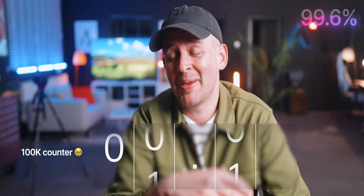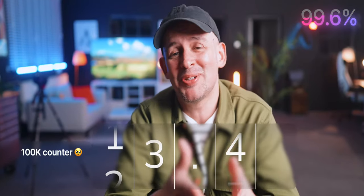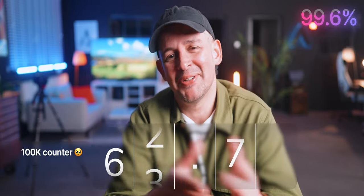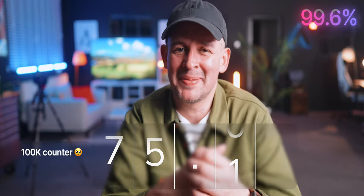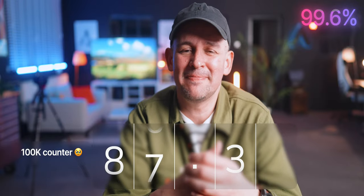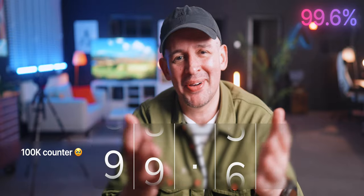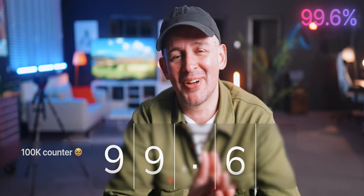If you enjoyed this video, please give it a thumbs up — it makes a massive difference. YouTube is really funny when I deviate a little bit from my core content, so don't let this video die, give it a thumbs up, or any feedback would be great. And if you're new here, welcome — maybe your sub is what will take us to 100,000 subscribers. We're so close, which is insane.